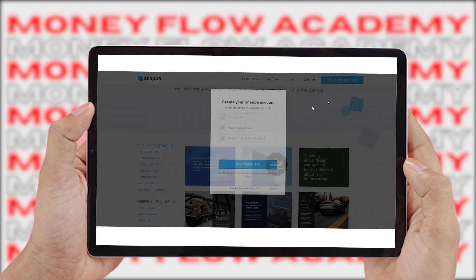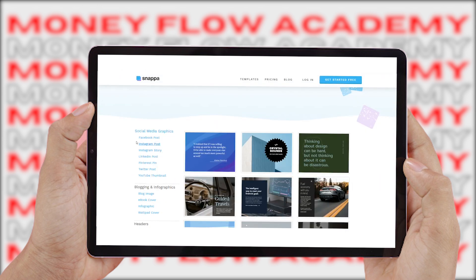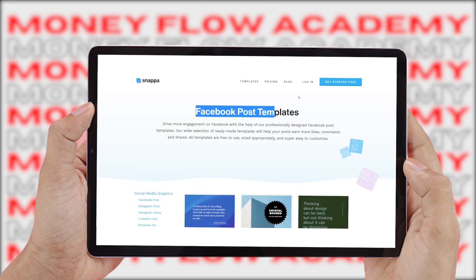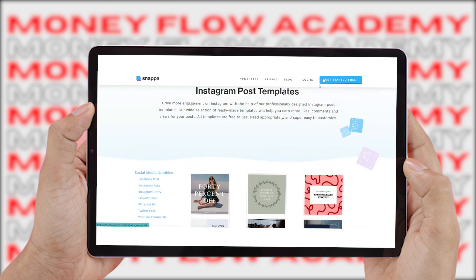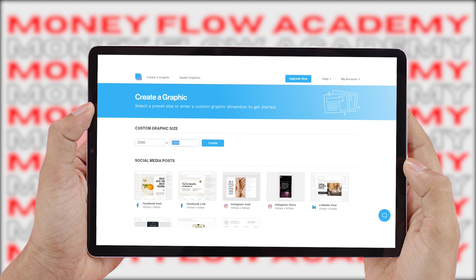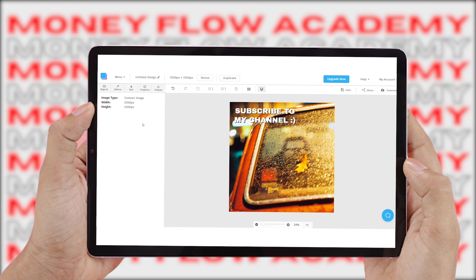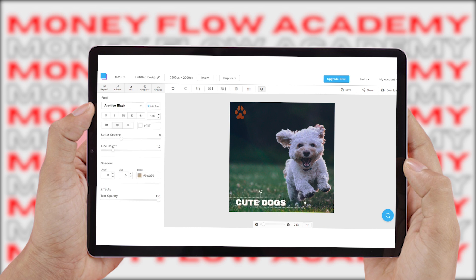All you have to do is click the button to get started, then simply enter your name, email address, and password to sign up for a free account on Snappa. Once logged in, you can create designs using their templates. Pay close attention here: under graphic design, type in 2200 by 2200 — that is the custom design size we need. Click the create button and you'll be taken to the dashboard. This is one of the designs I created and uploaded to Redbubble, and I created it with Snappa.